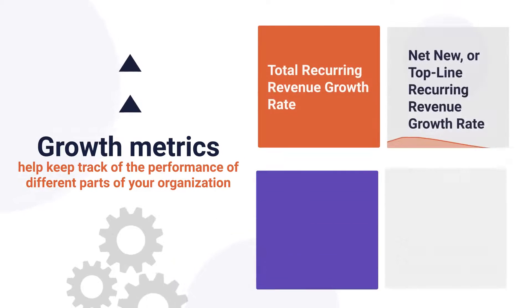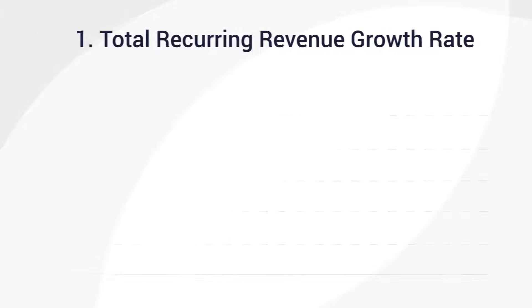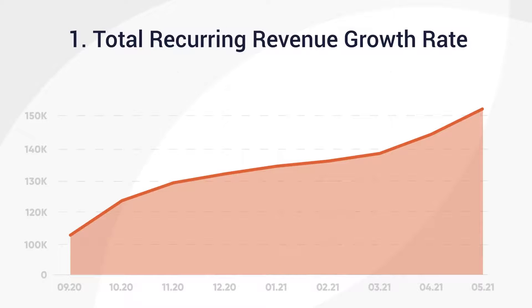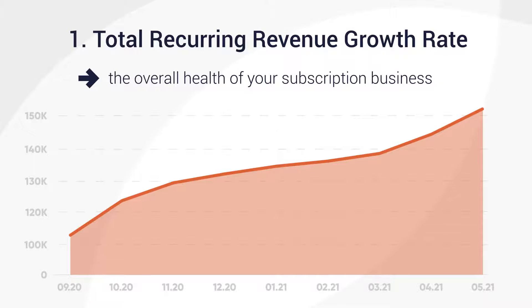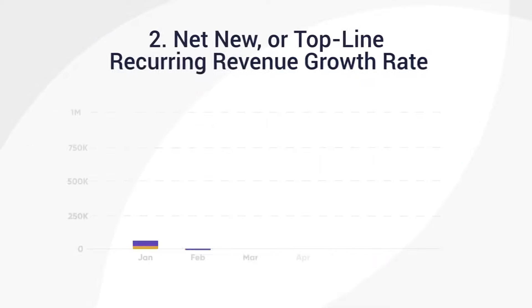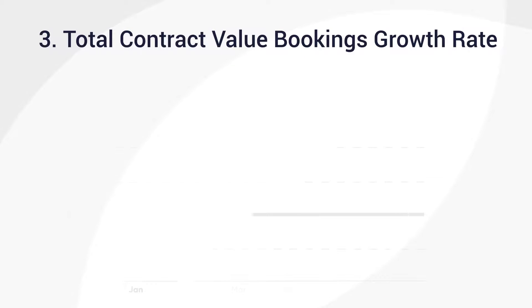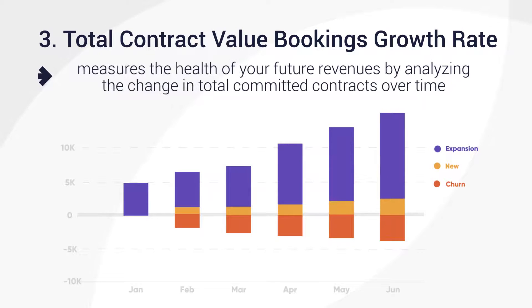Let's first look at growth metrics, which help keep track of the performance of different parts of your organization. Total recurring revenue growth rate looks at the overall health of your subscription business and excludes one-time revenues like onboarding and project-based work. Net new or top-line recurring revenue growth rate measures the health of your net new or land sales engine. Total contract value bookings growth rate measures the health of your future revenues by analyzing the change in total committed contracts over time.